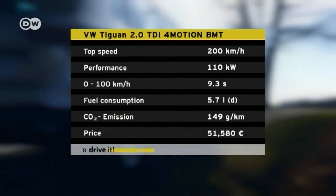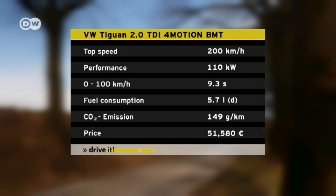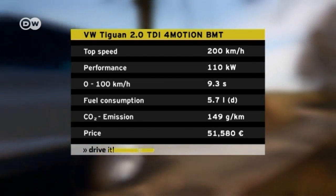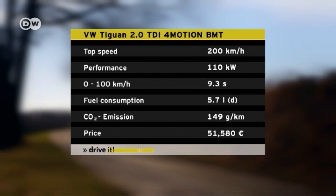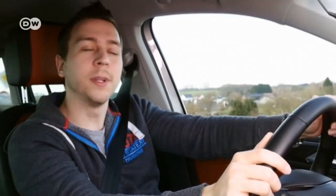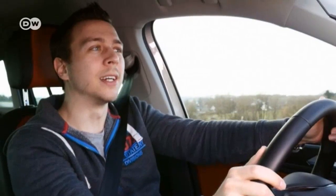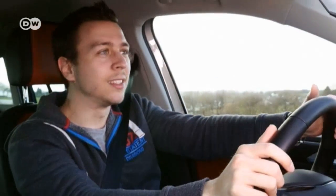SUVs are by no means known for their fuel efficiency, even if the carmaker rates consumption at 5.7 liters per 100 kilometers. At a good 8.6 liters, the Tiguan proved quite a bit thirstier. It occurs to Emanuel that the longer he drives, the more peculiar the questions racing through his head — what does Tiguan actually mean? His first association is a cross between a tiger and an iguana, but with those 110 kilowatts, this is more iguana than tiger.